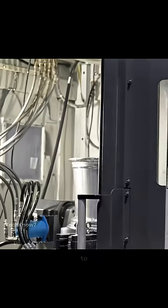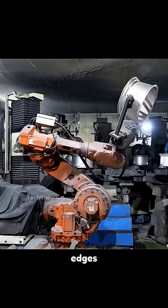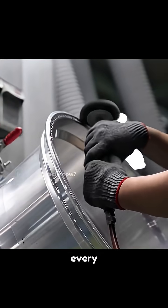Each center bore is measured to guarantee hub fitment — an often overlooked but critical detail. The wheels go through robotic polishing and grinding to remove sharp edges and tool marks. Additional manual grinding provides finer detailing, including chamfering, to smooth out every contour.